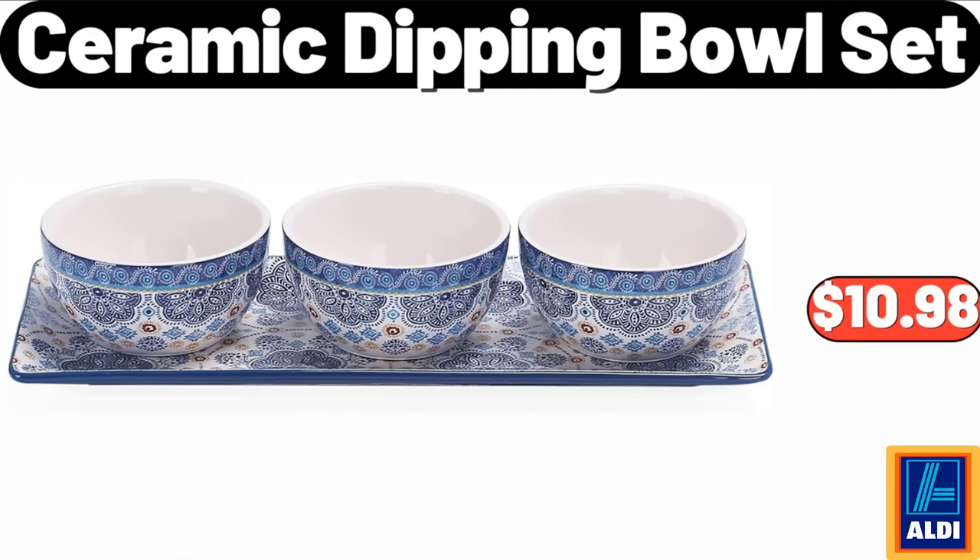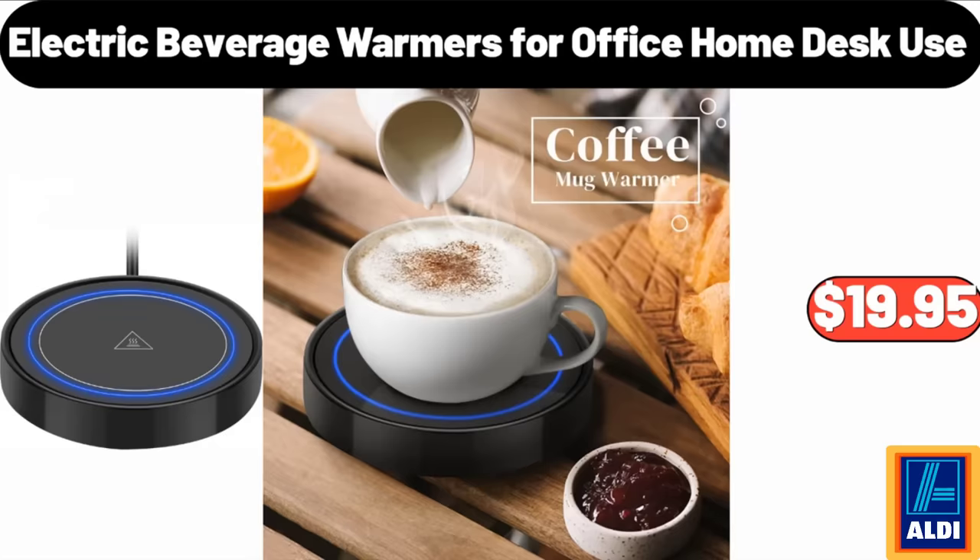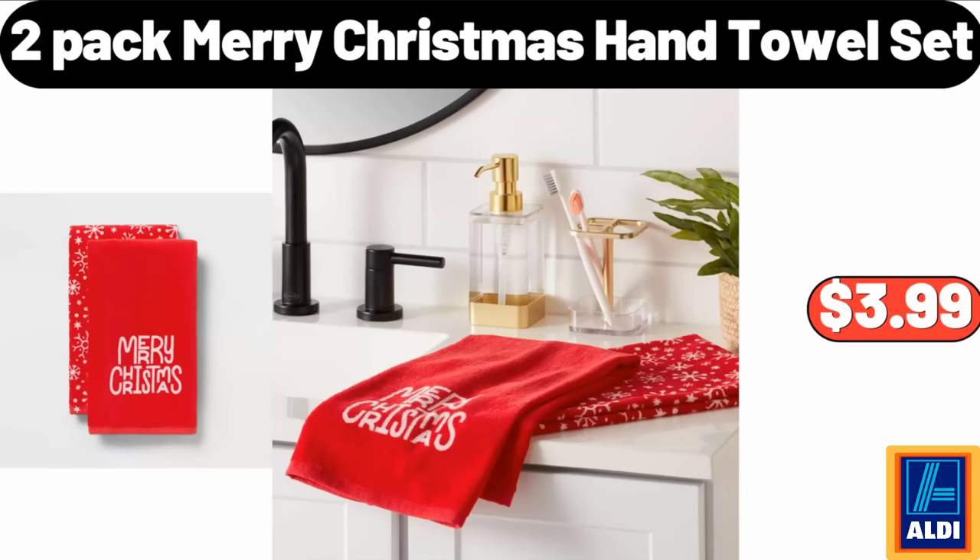Ceramic Dipping Bowl Set, $10.98. Electric Beverage Warmers for Office Home Desk Use, $19.95. Two-Pack Merry Christmas Hand Towel Set, $3.99.